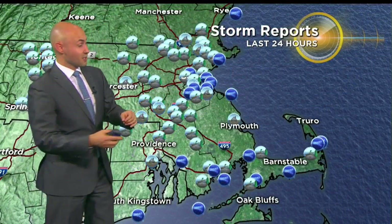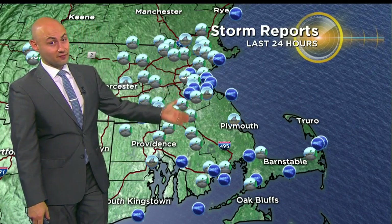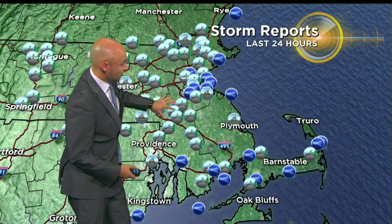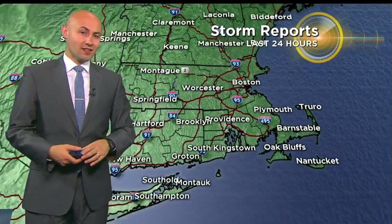Looking at our storm reports, you can see all these little dots are areas that did pick up some wind damage. So really impressive, the sort of winds that we got this afternoon, anywhere from 40 to 60 miles per hour. You see the concentration as you go into Boston and points towards the north and west — that's where we really saw some of the strongest winds this afternoon.